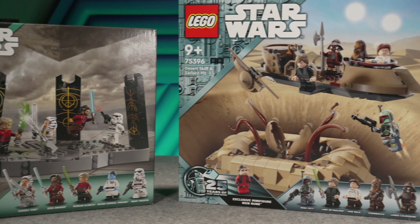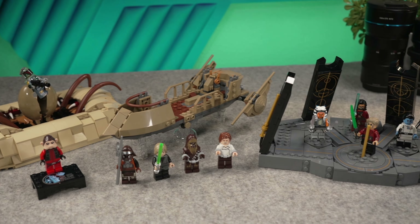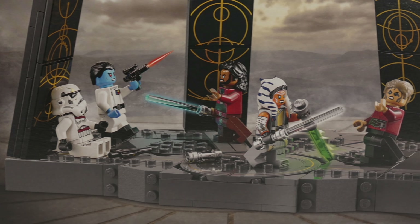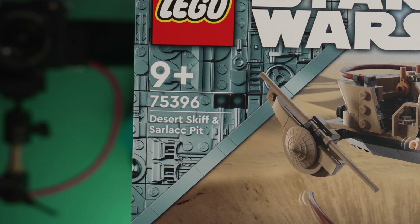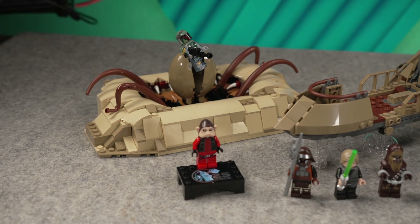Now these two are kind of location-based sets, one from the original trilogy and one from the newest Disney Plus line of content, so let's see how they fare next to each other, because a lot of fans are saying these are overpriced, and I kind of lean towards that opinion. Let's find out what is the value in these sets.